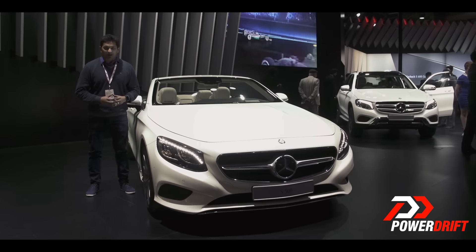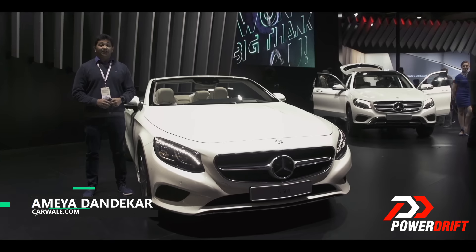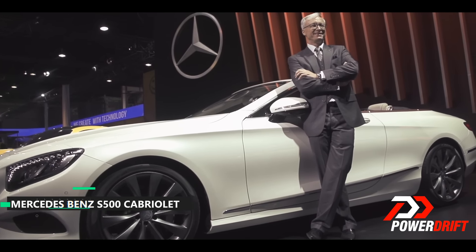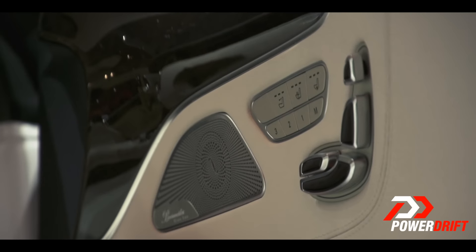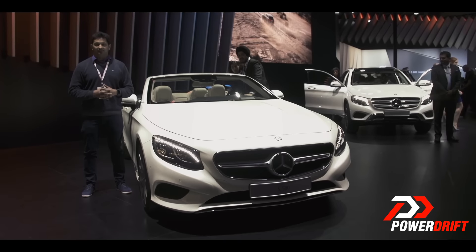Hello and welcome to PowerDrift. Mercedes has unveiled two new models for the Indian market. The first one is the S500 Cabriolet, which is roughly based on the S-Class Coupe and will be powered by a 5.0L V8 engine. It is going to be a niche product and one of the most comfortable convertibles you can buy in the market.